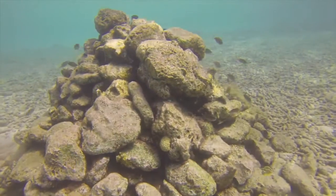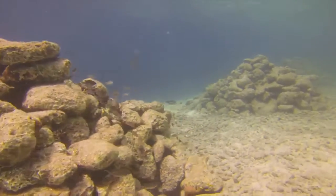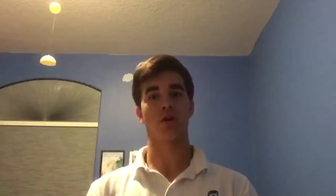For Biorock Innovating, we'll be changing the way the structure obtains its energy. Rather than using a solar panel, we'll be using a clean, sustainable energy source such as underwater turbines as our power source. This energy method will produce electricity which will run through the structure, causing chemical compositions similar to the foundations of coral to adhere to the structure.